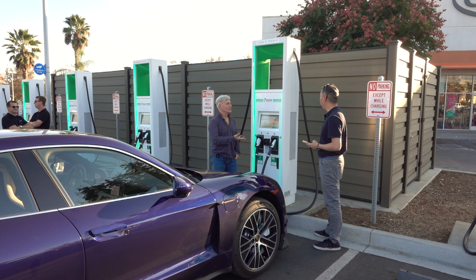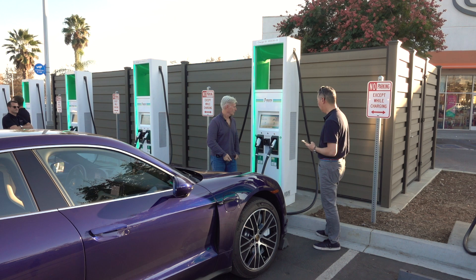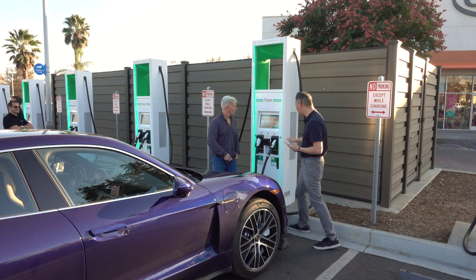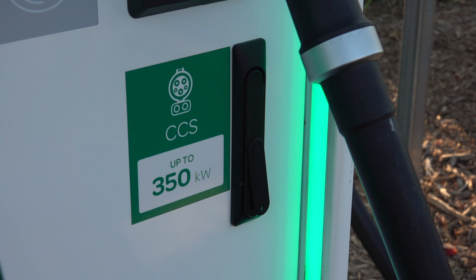These are the fast chargers — the 800-volt chargers, the infrastructure that'll help power the Taycan. You can tell because down here you'll see the sign that says up to 350 kilowatts. The other option is only 150 kilowatts.